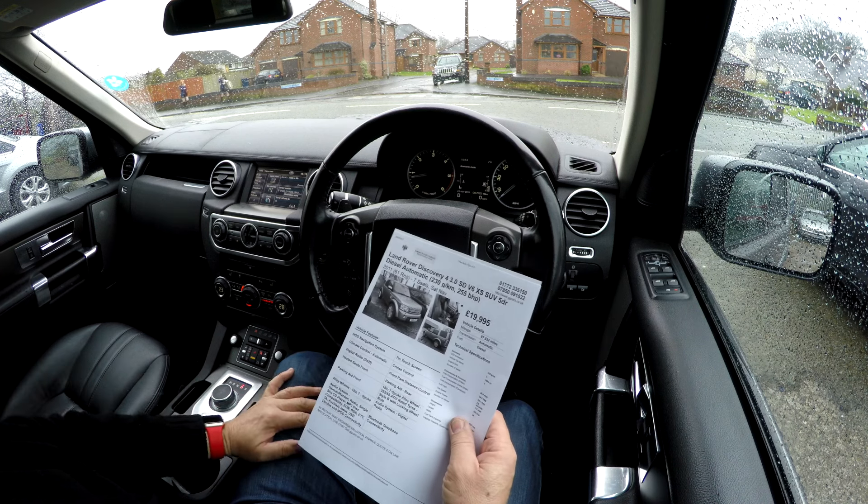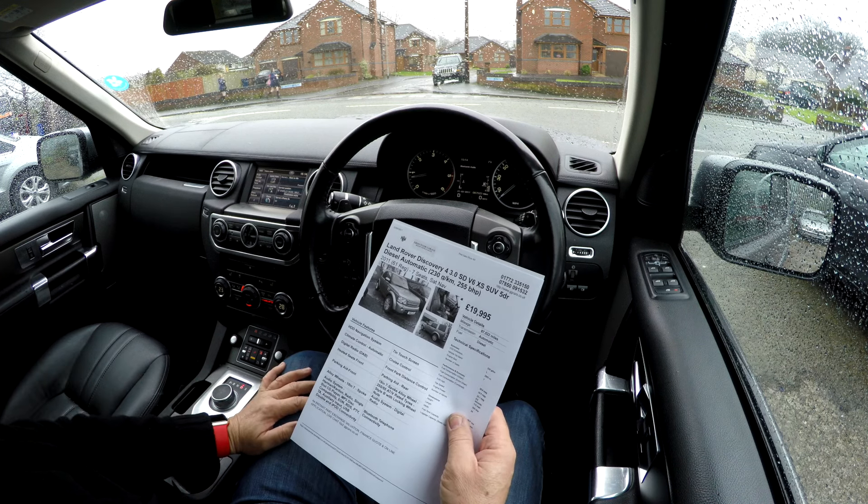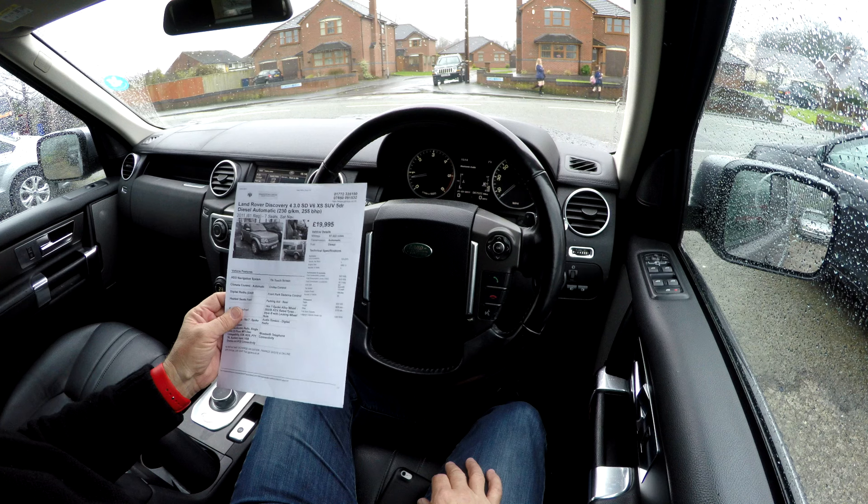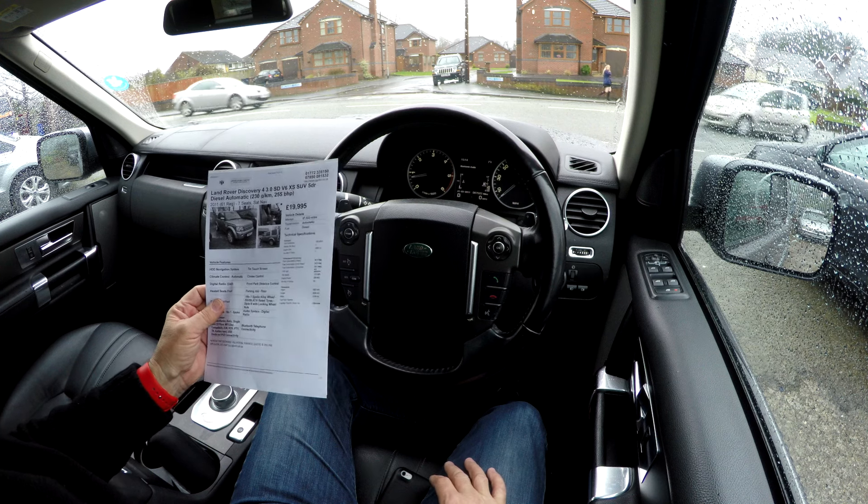We're in our Land Rover Discovery 4. It's a 3-litre SD V6 XS, diesel automatic, 255bhp. The car has done 87,522 miles.